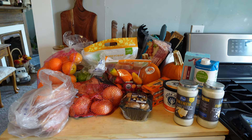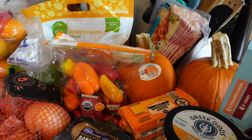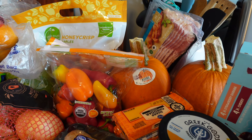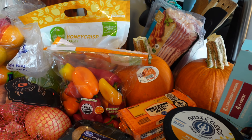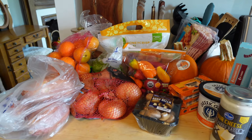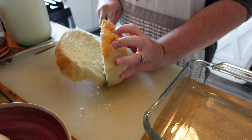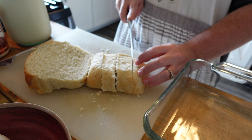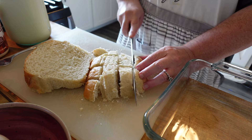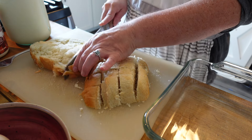Hey guys, welcome back to Simply a Better You. Today I will be taking you on a journey through what we eat in a day. I've already done my grocery shopping for the week, as you can see here. I've got a few items just to add to what we already have, but I like to start by using the items I already have in my kitchen — getting those things used up. I have an end piece of some homemade bread leftover.